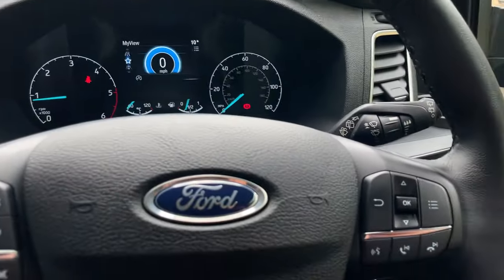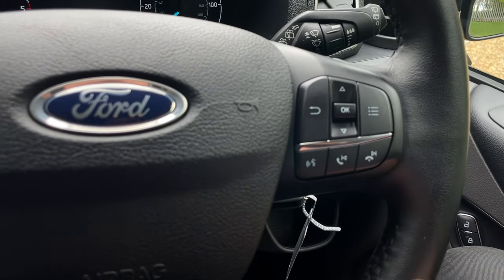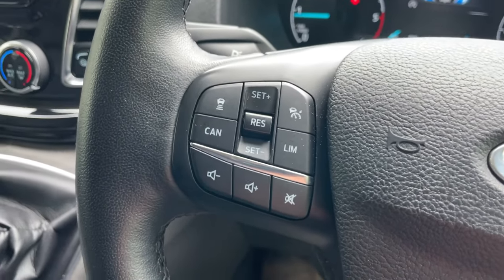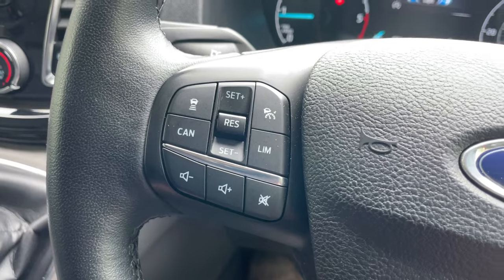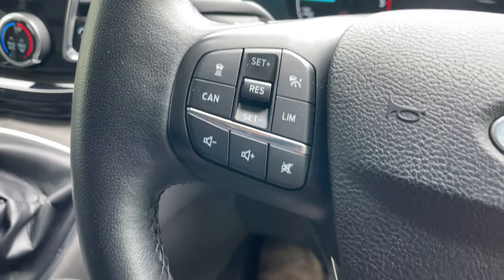Let's show you around the steering wheel. The right-hand side includes a voice command, a pickup, decline, and previous and next song function. The left-hand side is where you'll find all the buttons for the adaptive cruise control — top left is the distance to the vehicle in front, cancel, set speed plus and minus in the middle, standby at top right, and speed limiter bottom right. At the bottom of that cluster is a volume minus, volume plus, and a mute button.